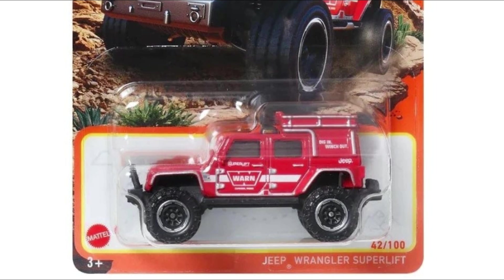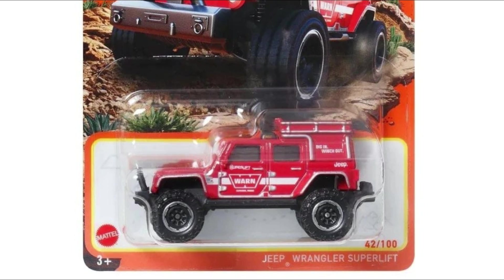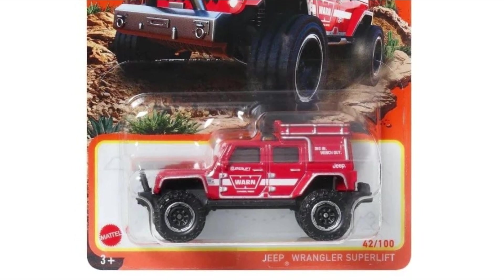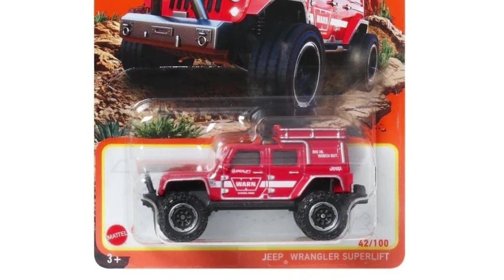Next, a Jeep Wrangler Super Lift — another beautiful release from Matchbox. I think this one might have solid black windows, hopefully not, but it's a pretty awesome looking car.